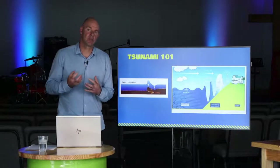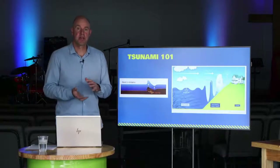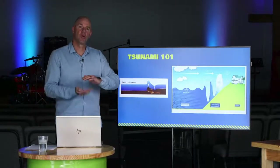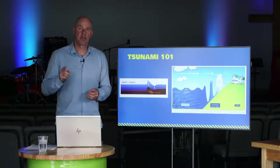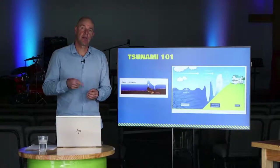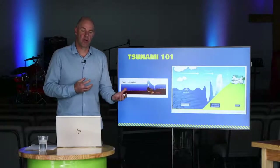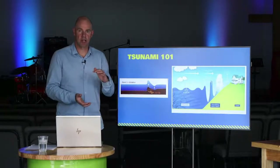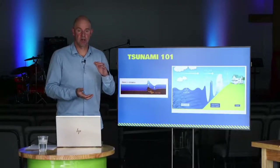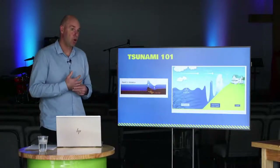The important distinction between a tsunami wave and a normal ocean wave is that the tsunami wave disturbs the entire column of water. Ocean waves are caused by the wind blowing across the surface of the water and only the very top few meters of the ocean are disturbed. Whereas with a tsunami it's the entire water column - and that's a very important consideration when looking at the differences between a tsunami wave and a wind wave. Tsunami waves are also called long period waves.